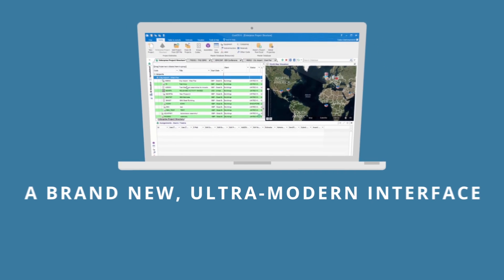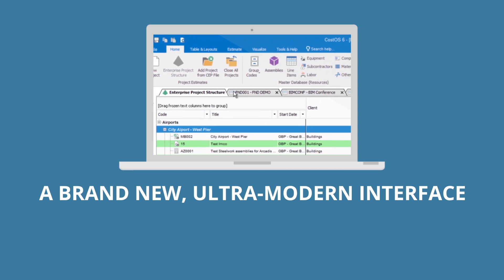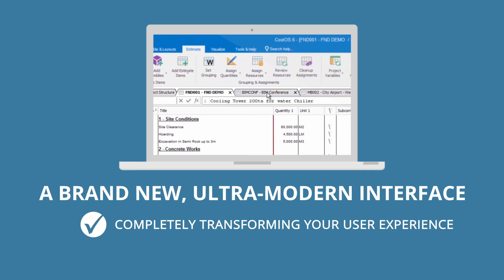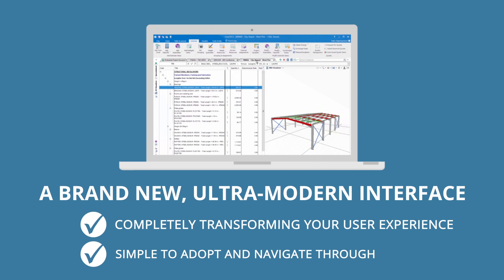We have a brand new ultra-modern interface, very similar to your existing Office 2017 applications, completely transforming your user experience and making CostOS 6 simple to adopt and navigate through.